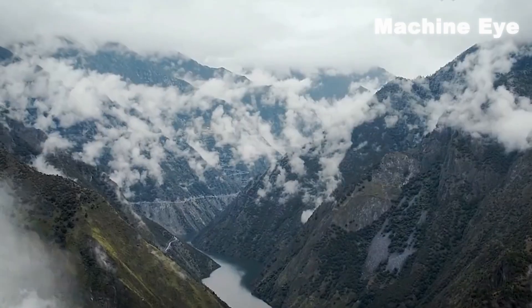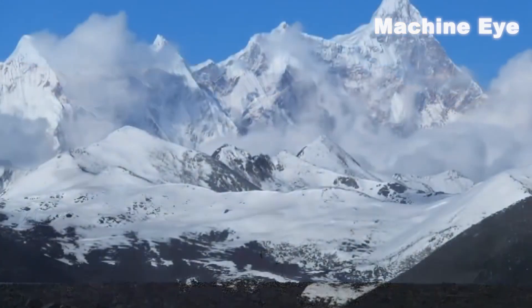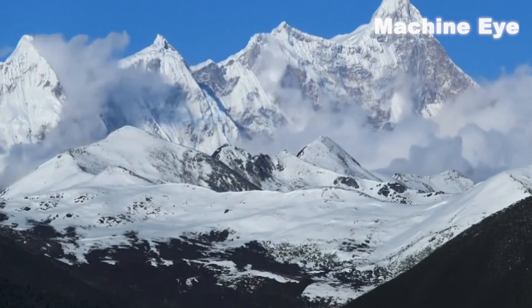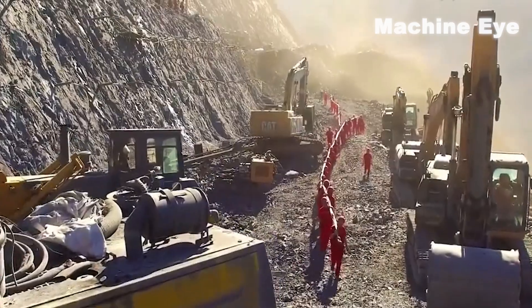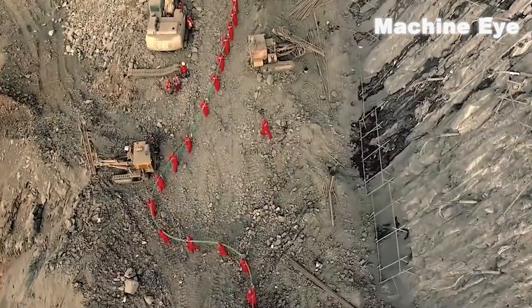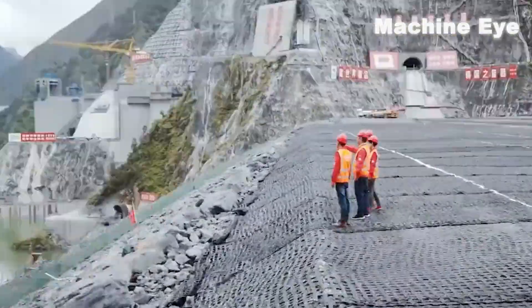The power station is located on the Qinghai-Tibet Plateau, an extremely harsh environment with low temperatures and severe oxygen deficiency, making the construction process incredibly challenging. However, Chinese engineers did not give up. Through perseverance and ingenuity, they turned the impossible into a reality.